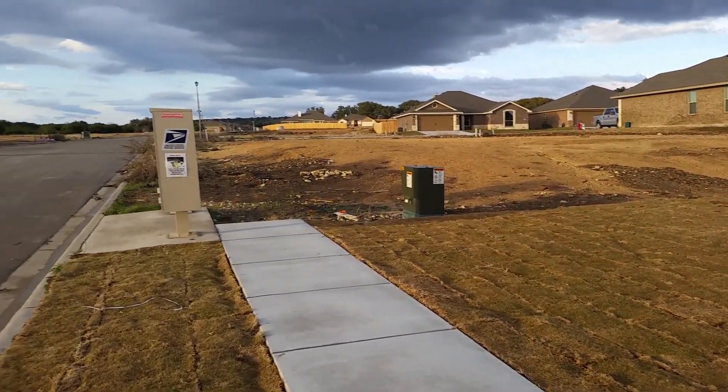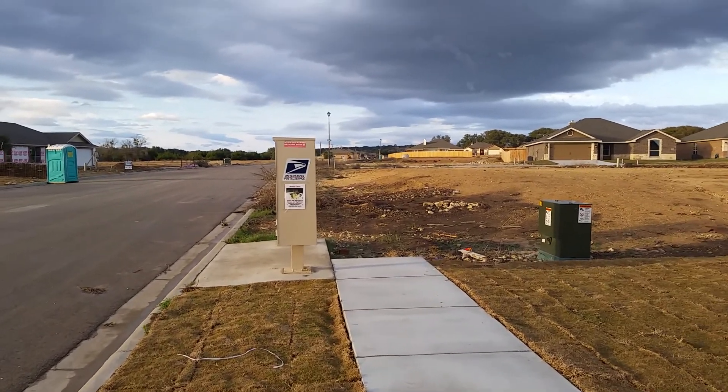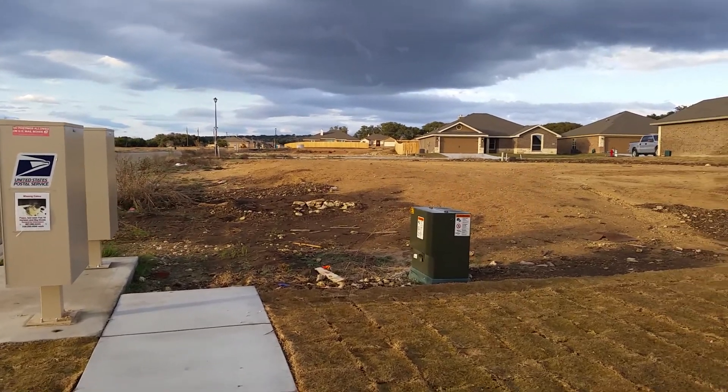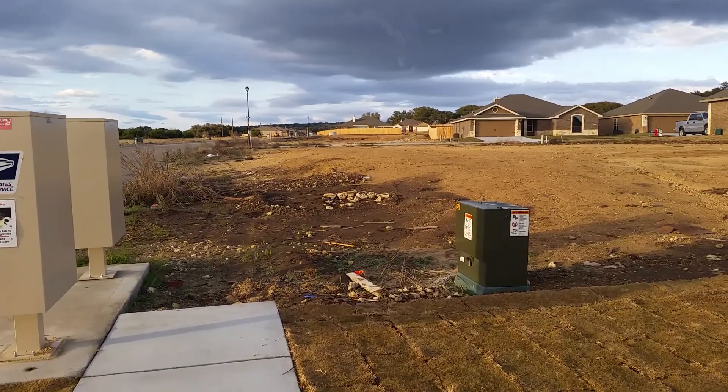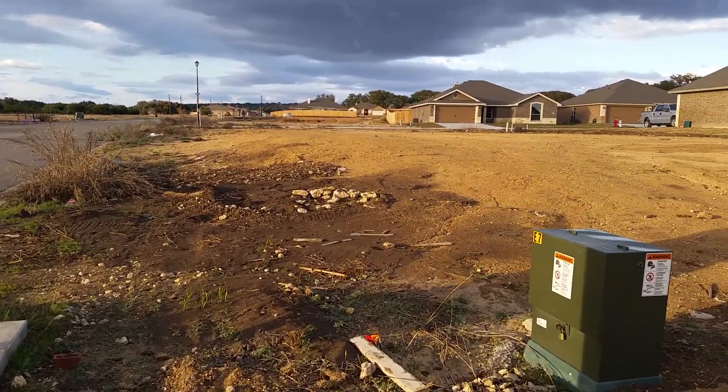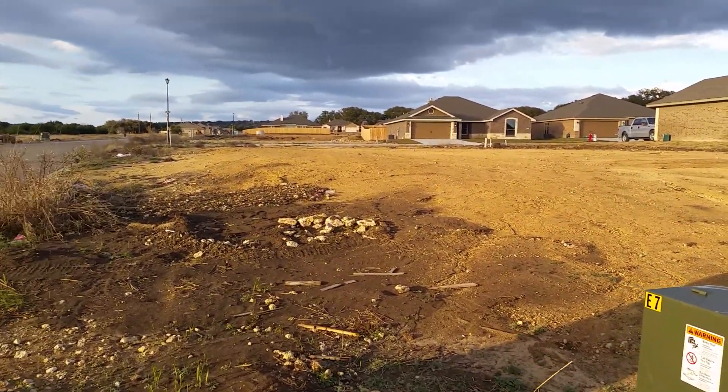There's another empty lot and a mailbox. You can see a lot of lots ahead and it's very country looking. They are doing a lot of construction out here — most of these are new homes.